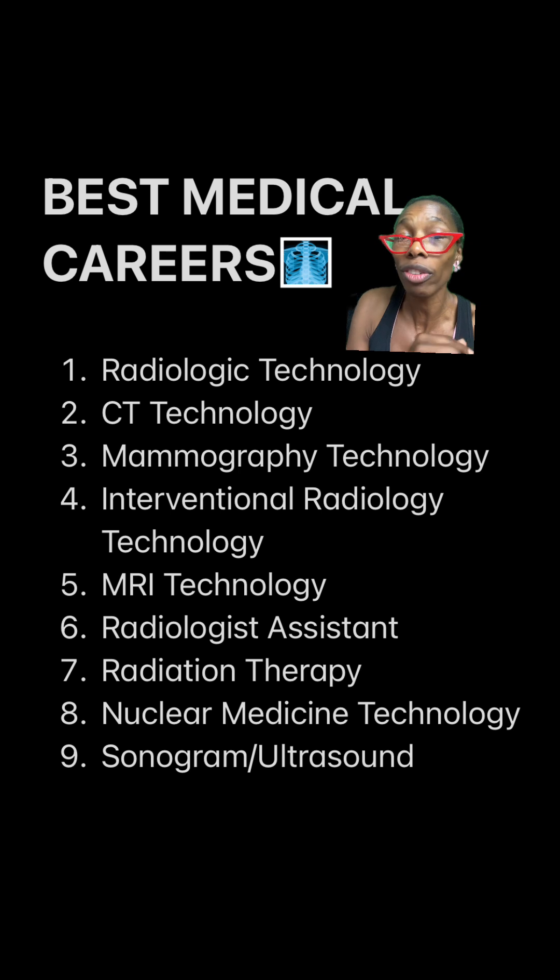And last but not least: sonography slash ultrasound. It's fantastic, but it does not use radiation. So once you get all the other ones, you can move on to this one — you don't have to go to radiologic technology school first. Give yourself options. What do you guys think? Was this list good for the best medical careers?